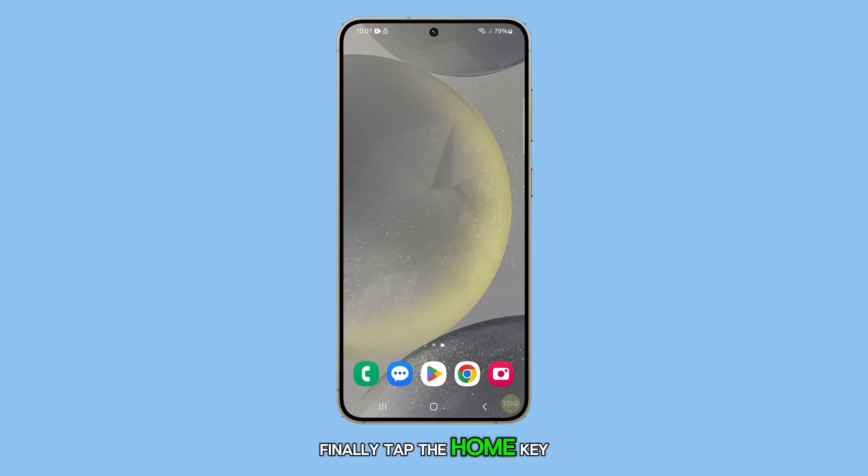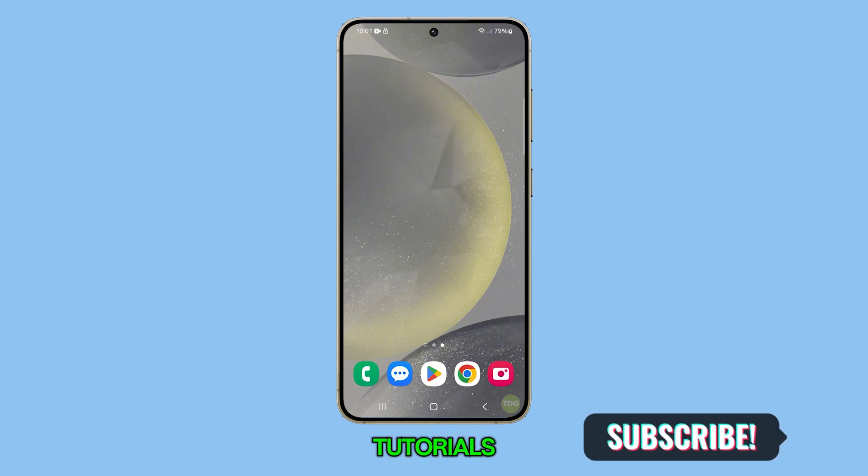Finally, tap the home key to return to the home screen. That's how you can improve GPS location accuracy on your Galaxy S24. Don't forget to subscribe to my channel for more helpful tips and tutorials.